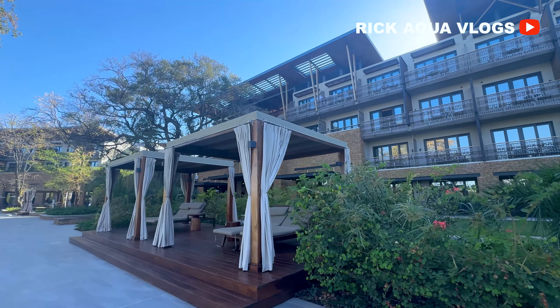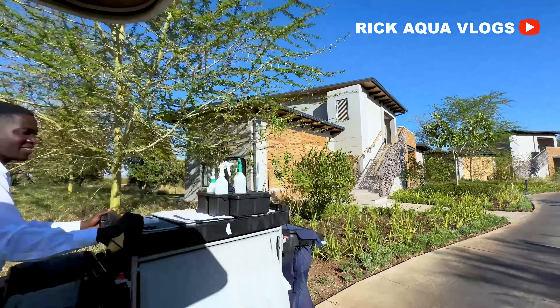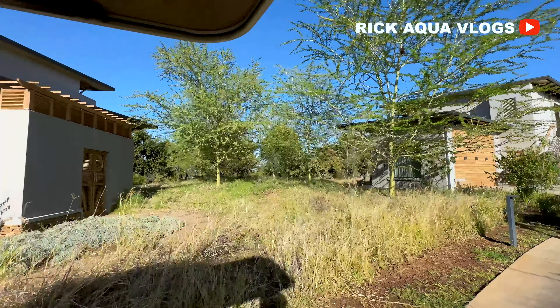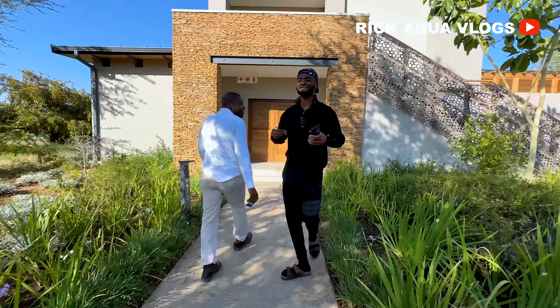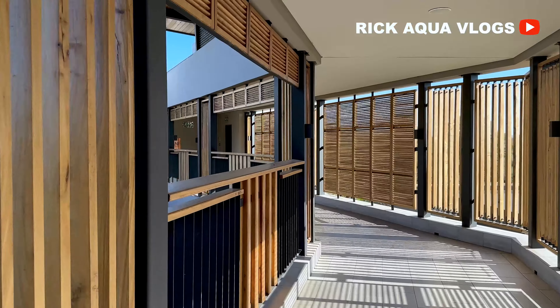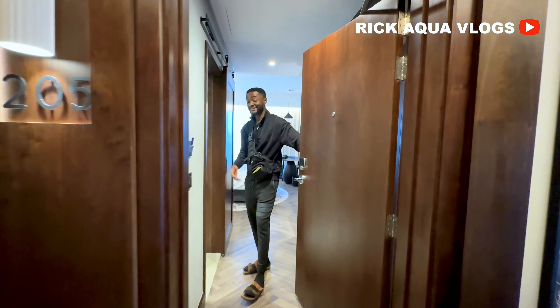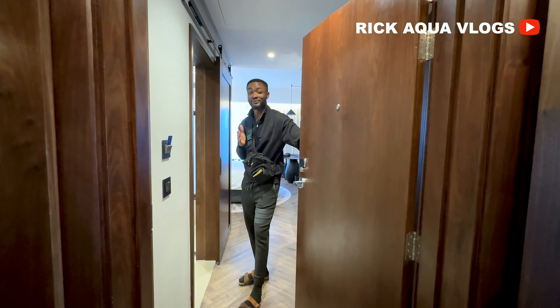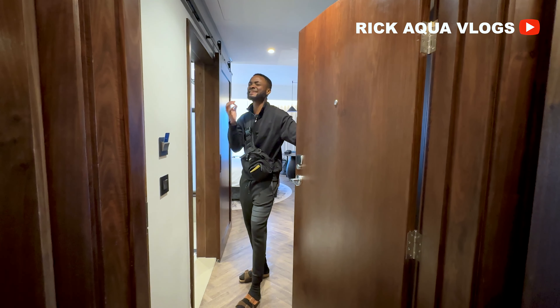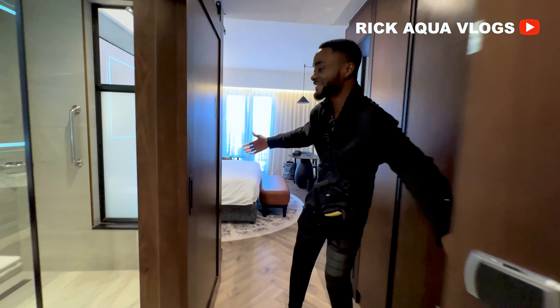Now it's time to go explore some of the accommodations that have been made available at this facility, and there are a lot of them at different price categories. We're going to have an exclusive look at one of their presidential villas. But before that, this is what regular people like me can afford. This is the room tour — this is what $370 per day is going to give you. Come inside and explore with me.